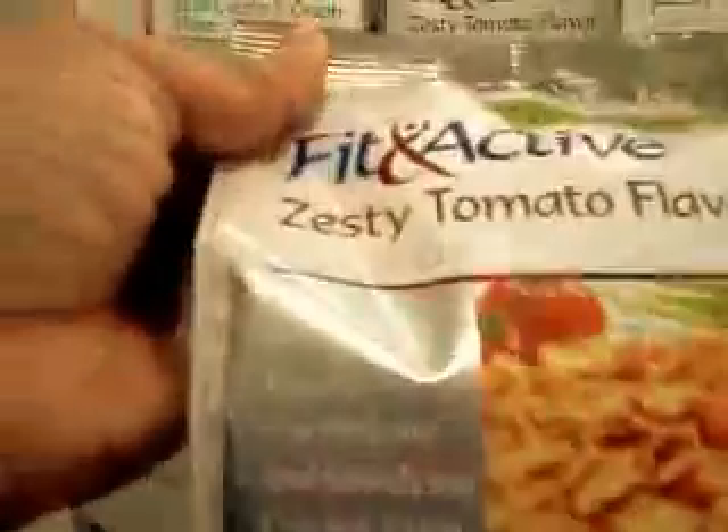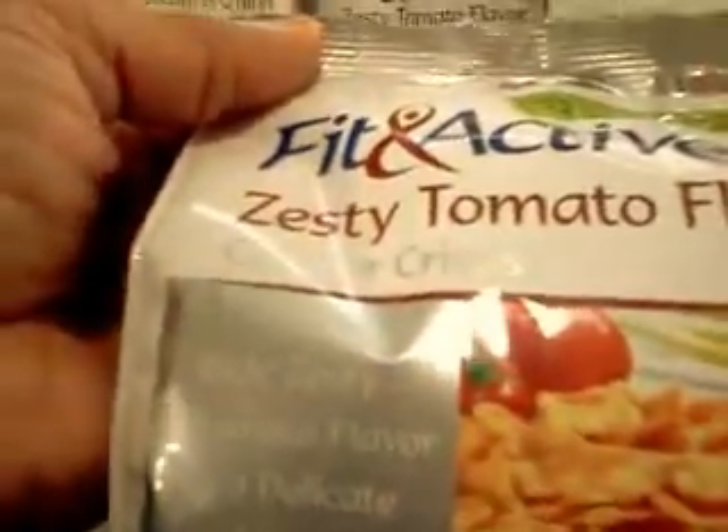These are little crackers, crisps. I would use these to put in a salad — just my take on it. Different flavors of sour cream.